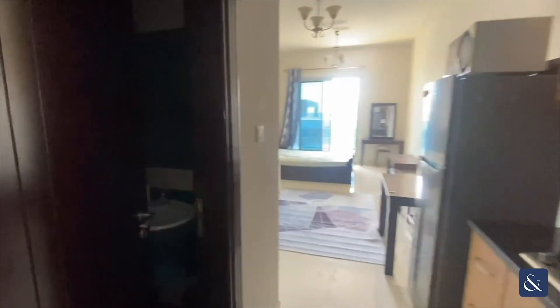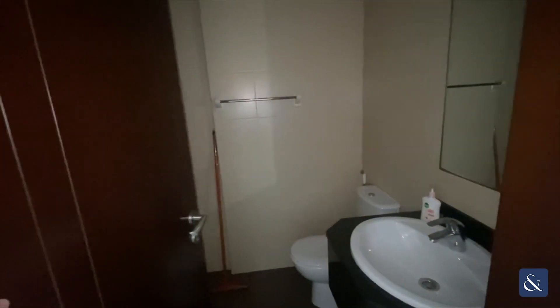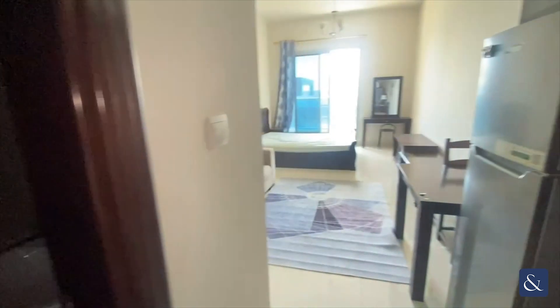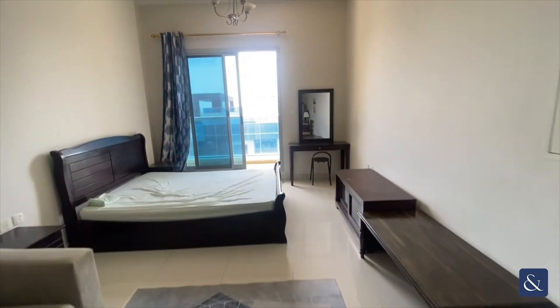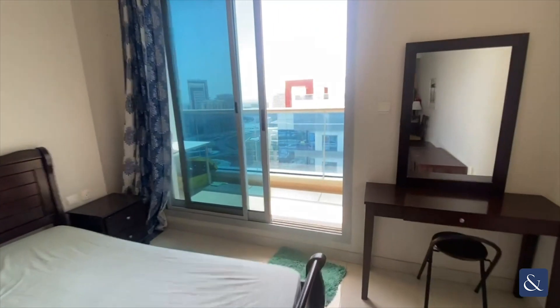Hi there, it's Arne here from Allsop and Allsop Real Estate. Today I'm presenting this fully furnished studio in Elite 3 Residence Sports. The studio is just under 450 square feet and leads on to its own private balcony.